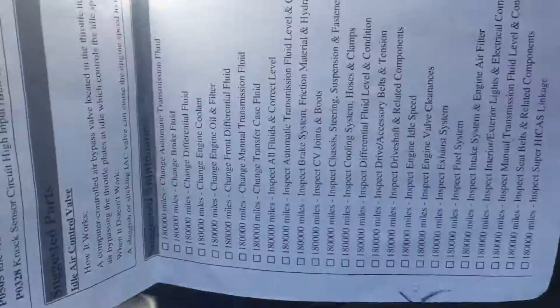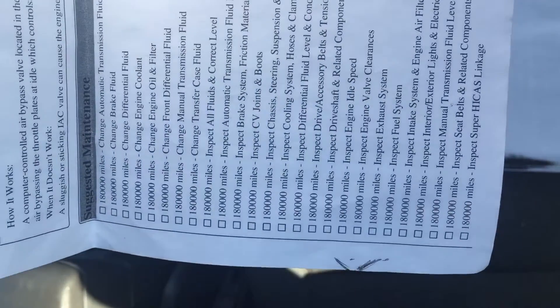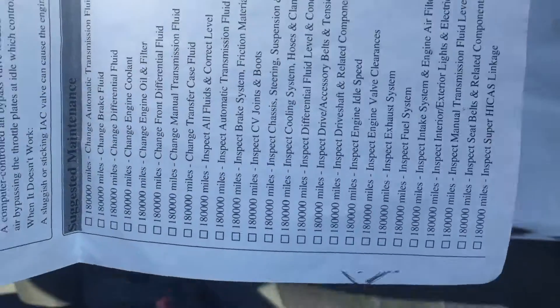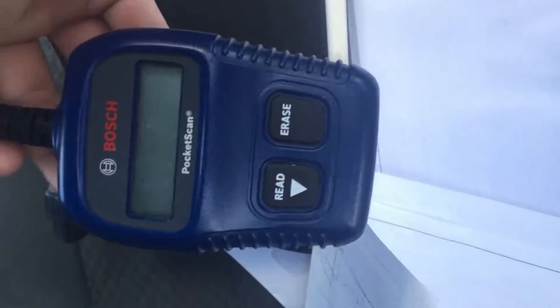This is normal suggested maintenance, and I've already been working on doing all of that. Here is more suggestive maintenance paperwork that comes with the truck. I'm just showing you — I'm not trying to sell you bull. I also have an OBD reader here so you can read the codes yourself.